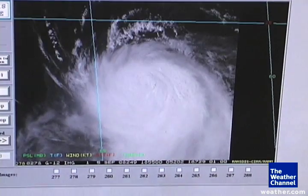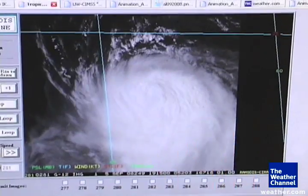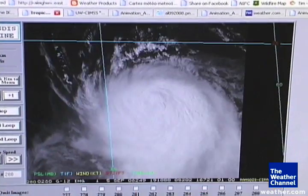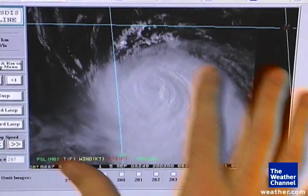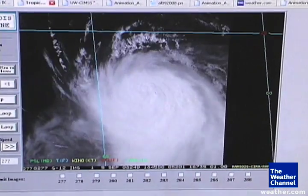Recently, northerly shear has really gotten at it and kind of diminished some of the thunderstorm activity, especially on the northern edge of Ike, and that really disrupted some of the development of Ike as it's making its way through the west-central Atlantic.